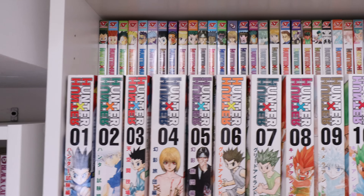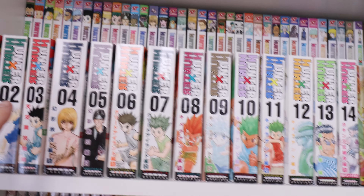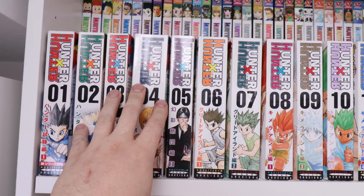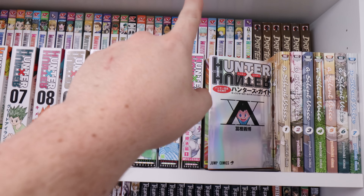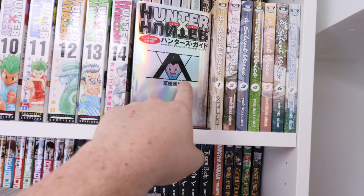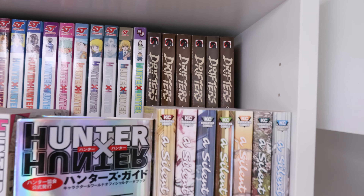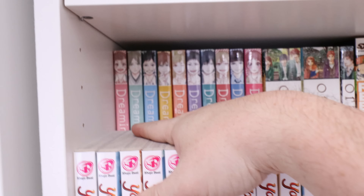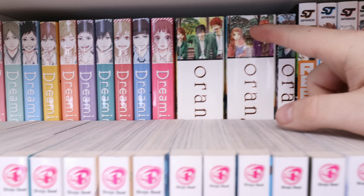This shelf — most of it is Hunter x Hunter because I love Hunter x Hunter. I've got the Japanese volumes of all that's out in the back, and I've got this special one here. Then we have A Silent Voice complete and Drifters complete.